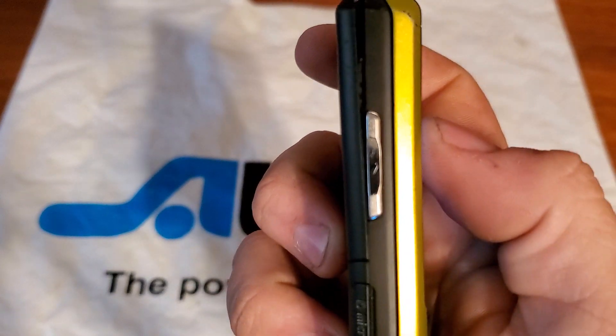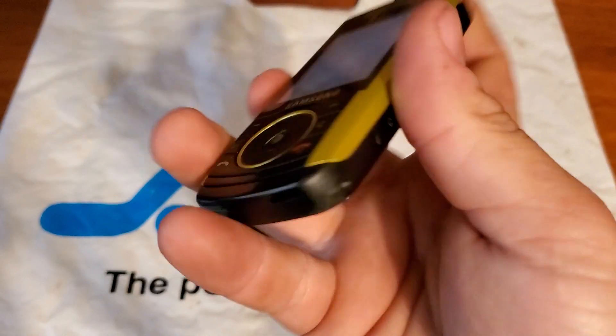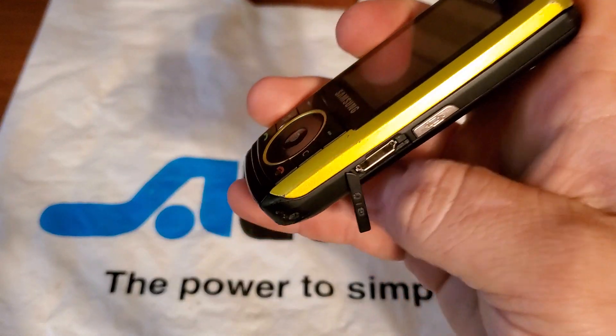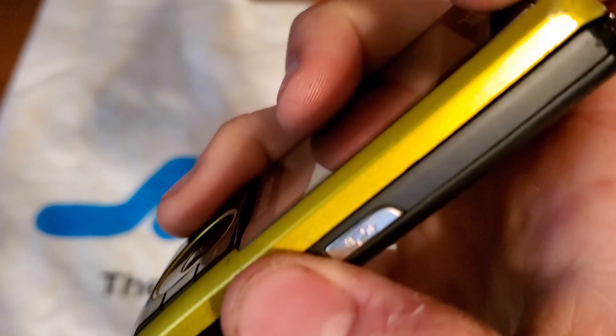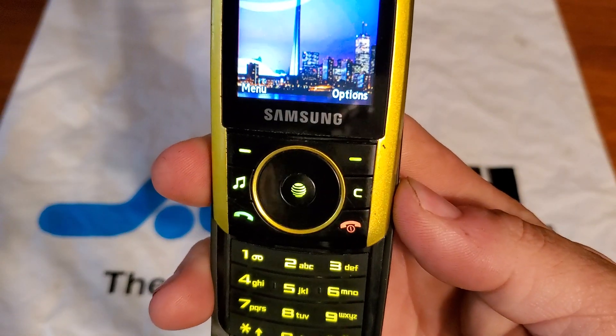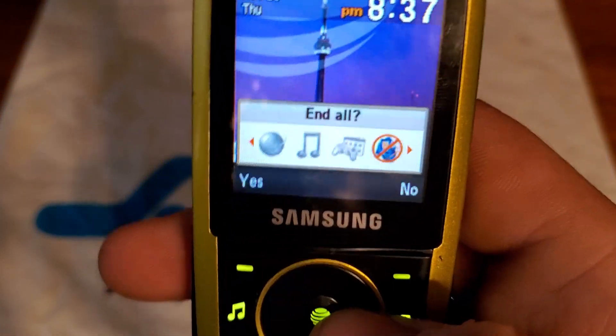On the left side you're going to have the volume rockers and the micro SD card slot. Nothing on the bottom. On the right side you're going to have your proprietary Samsung charging port, and also what looks like a camera key or maybe a shortcut key.